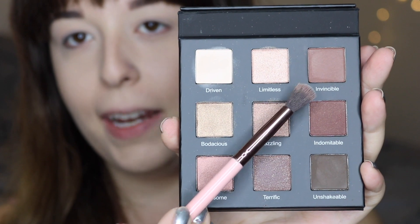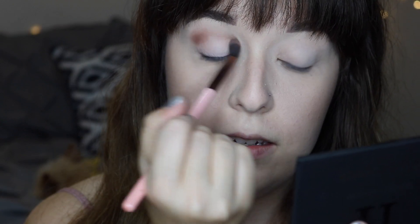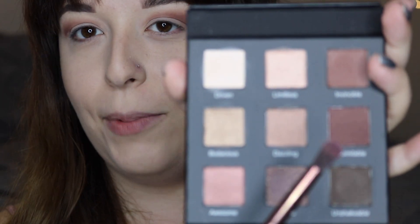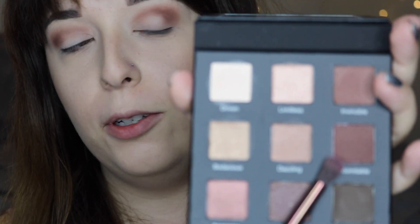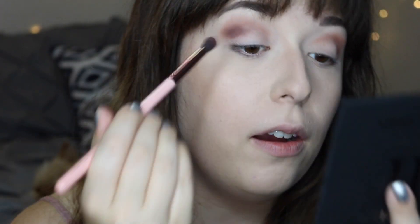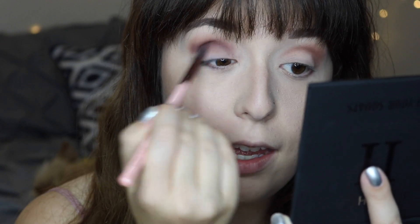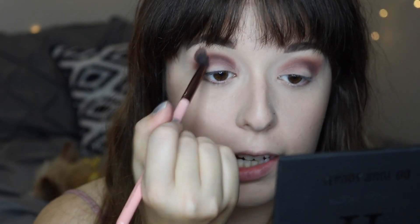For my transition, I'm going to take this shade called Invincible and just sweep this into the crease and blend. Next, I'm going to take this deep burgundy brown shade called Indomitable and sweep that into the crease as well. There is some fallout, but it's not too bad. Honestly, I care less about fallout as long as the pigment and blendability are there — and so far it seems like they are. It's going on super rich in pigment. I'm just going to blend this into the crease and then take a fluffy brush to blend everything together so it's nice and diffused.